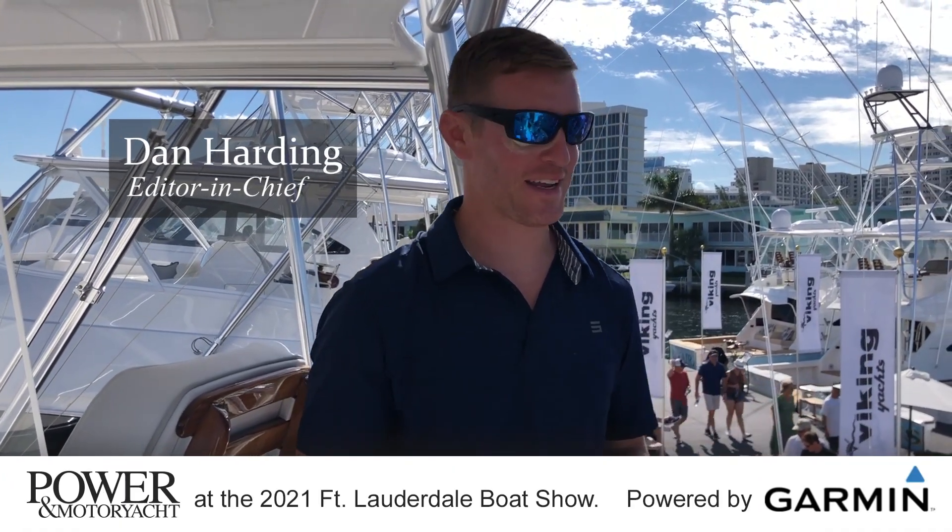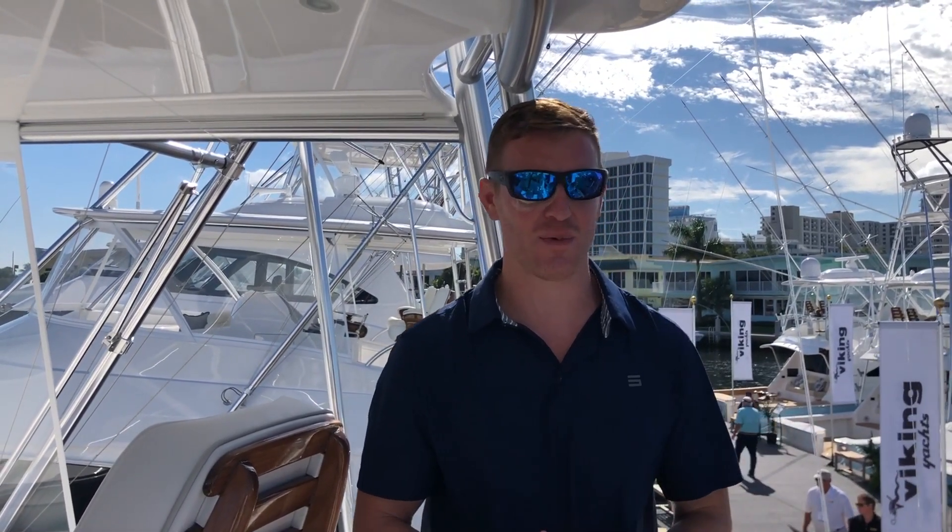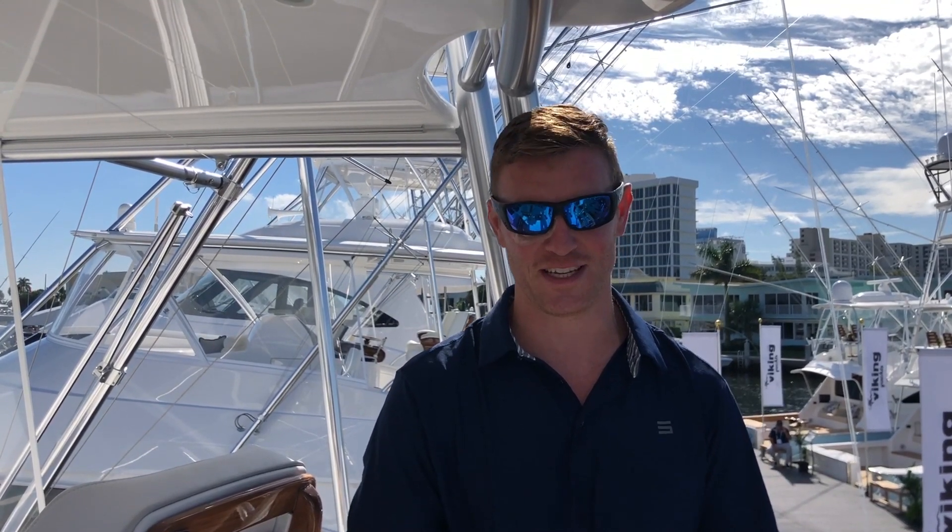The show is an hour from opening and already it's easy to see which display is among the most busy. There's a literal sea of people out here at the Viking booth. You can see the 64 and the different Valhalla models which have been really taking the market by storm. The big announcement out of Viking is that they're discontinuing the 92 to focus on a new fleet of 90-footers.